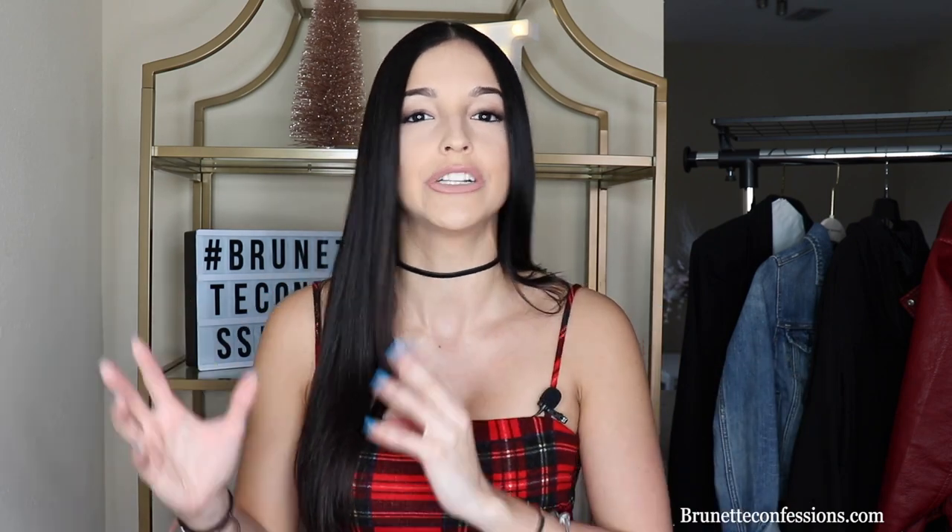Hey guys, welcome back to Brunette Confession Tips and Tricks Thursdays. This video is going to be a little bit more different than past Tips and Tricks Thursdays — I wanted to start incorporating more fashion into these videos. Today I'm going to show you guys how to turn cute little simple summer outfits into more wintry looks. If you live in South Florida, you know that winter really doesn't hit us that often, so most of the clothes in my closet are just summer outfits.